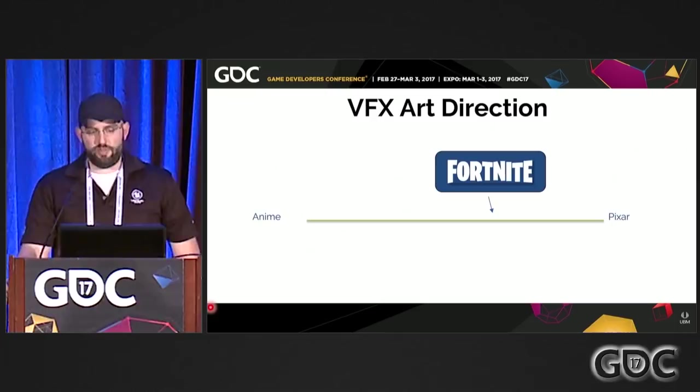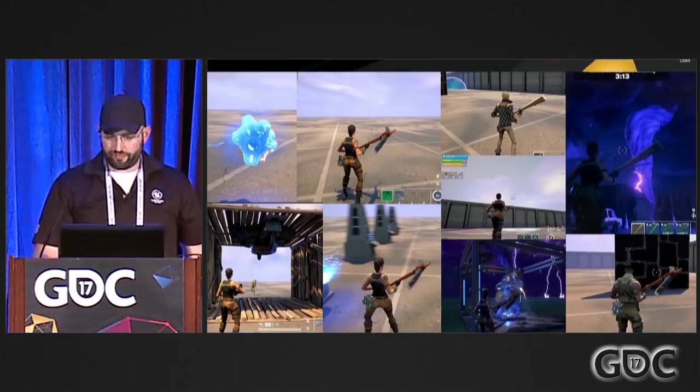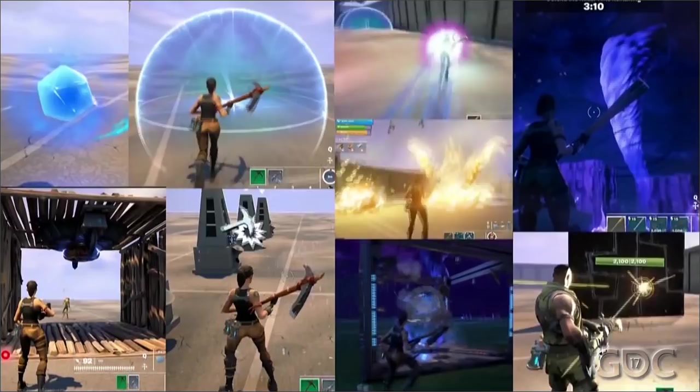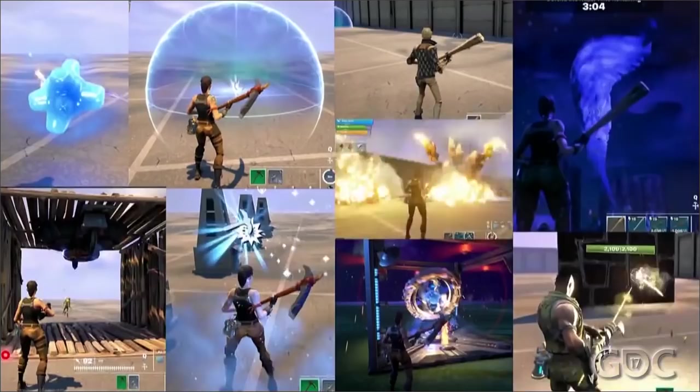We have contrasting elements: smooth shading and fluid movement for things like smoke or the storm, but really hard edges and staccato timing like you'd see in anime for damaging and impactful effects. They're bold but not overdone in terms of color and value. We can see a small taste of the different effects that embody this range and contrast inside Fortnite. The focus of this talk is going to be more technical — we're going to talk about mesh particles and material techniques and how we use them to achieve this style within Fortnite.